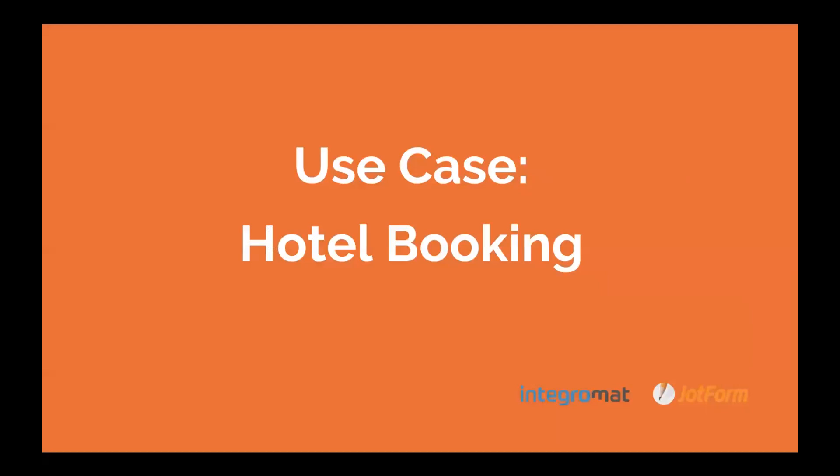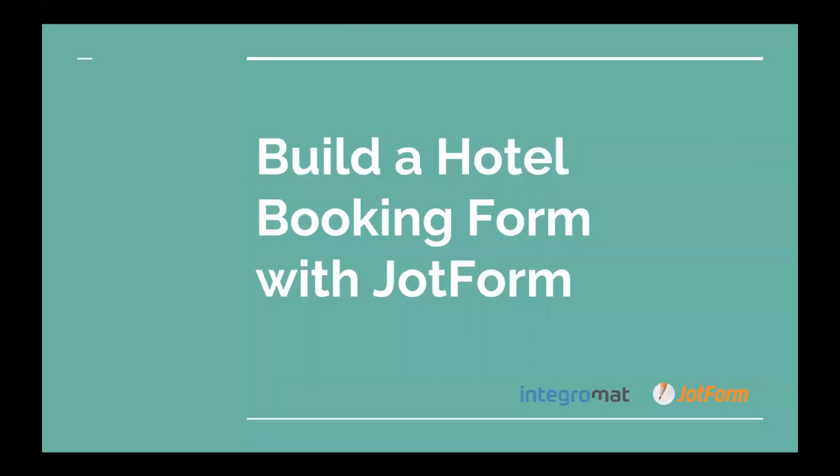We're going to go into our use case, which is hotel booking. I am going to show you how to build a hotel booking form with JotForm.